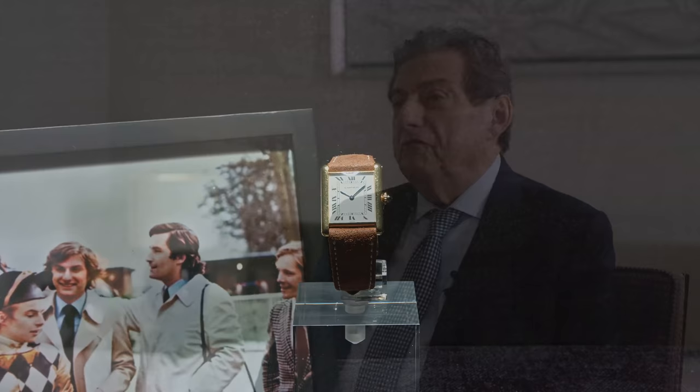I started without knowing — some people start collecting at 25 or 30 knowing about watches. I didn't know anything. I just bought watches I liked: Cartier, Jaeger-LeCoultre. I had 43 cars. But the emotion I have with watches is nothing like cars or paintings. That's why I focused on watches — it's my biggest emotion. I love it.